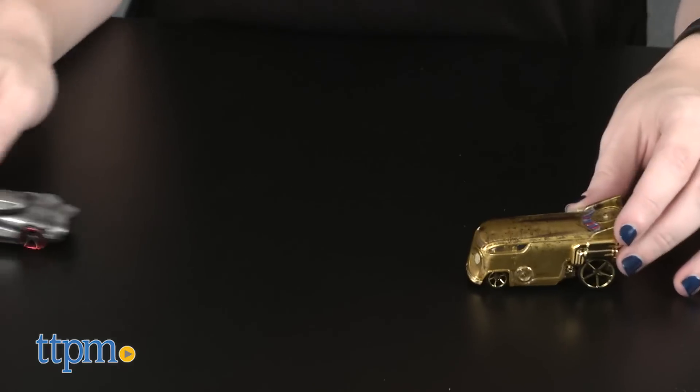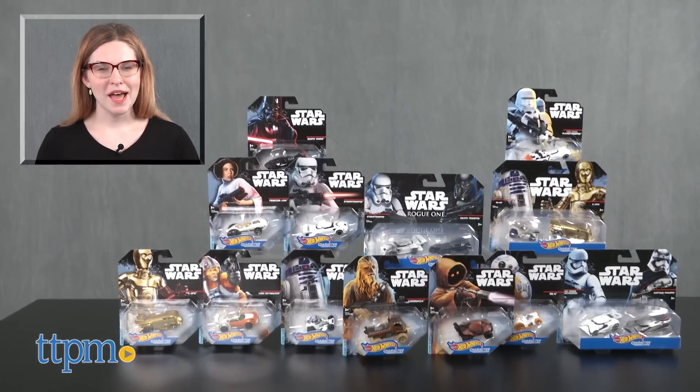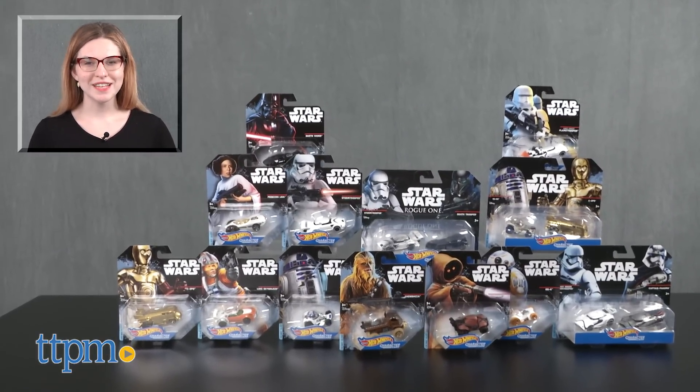The Hot Wheels Star Wars Vehicle Assortment is for ages 3 and up from Mattel. For more on where to buy and current prices, find us at TTPM and subscribe to our YouTube channels for more great reviews every day.